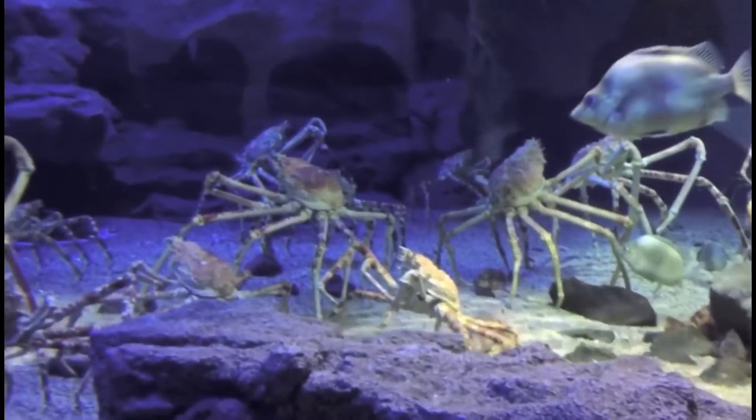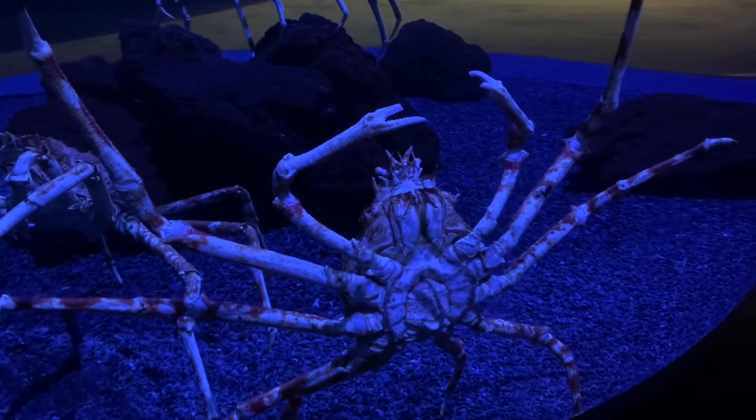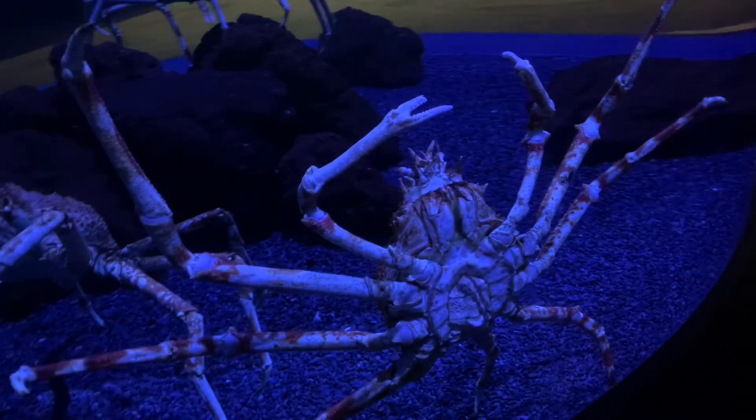In addition to this, these crabs can also survive without many of their legs if they end up losing them.